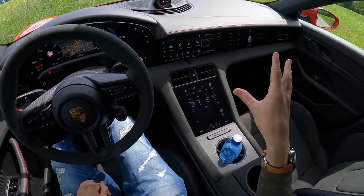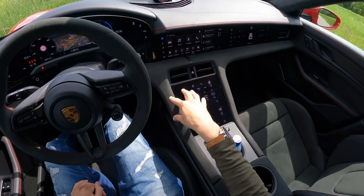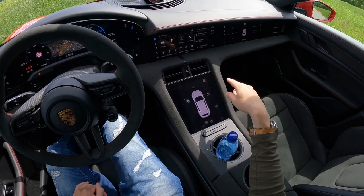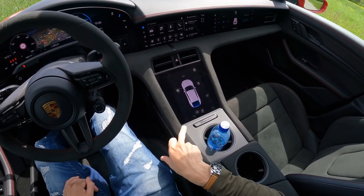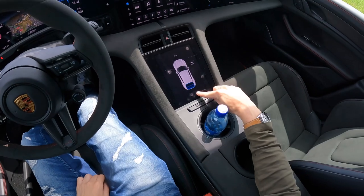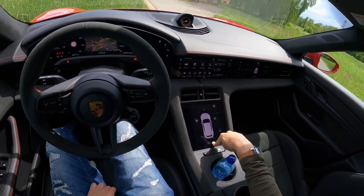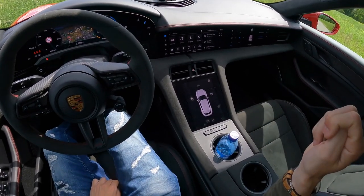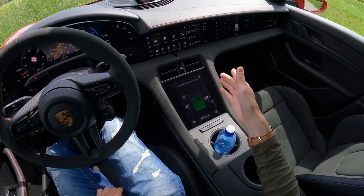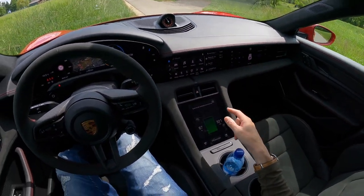Let's start with the lower screen. On this you can do all your climate control, and you can also open and close the boot — press it and the boot opens automatically, press and hold again and it closes. You can open the front boot, open your charging ports, all that kind of stuff. It'll also tell you your battery capacity: 321-kilometer range at 87%. The range is good on these — we'll get onto that more while we're driving.